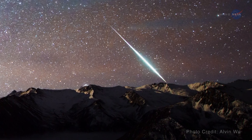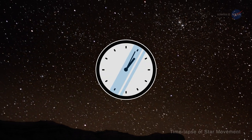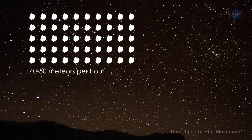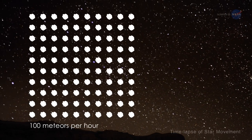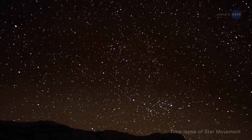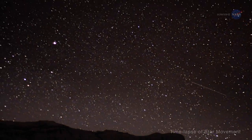Meanwhile, Cook gives this advice: best viewing is Friday morning around 2 a.m. your local time, after moonset. In the suburbs, you could see around 40 to 50 meteors per hour. Under ideal conditions, you could see about 100 meteors per hour. Darker is always better when viewing meteor showers.